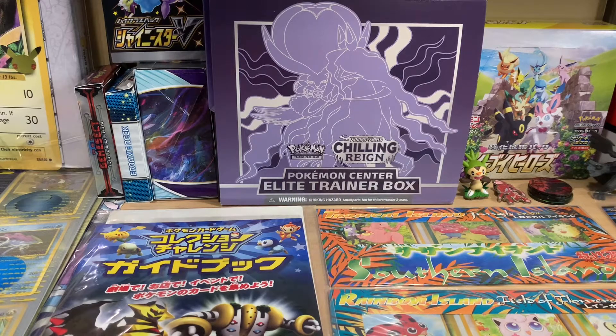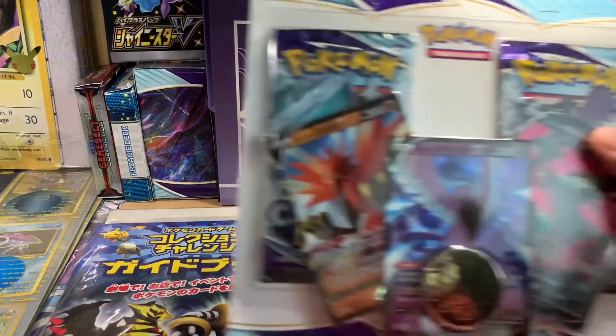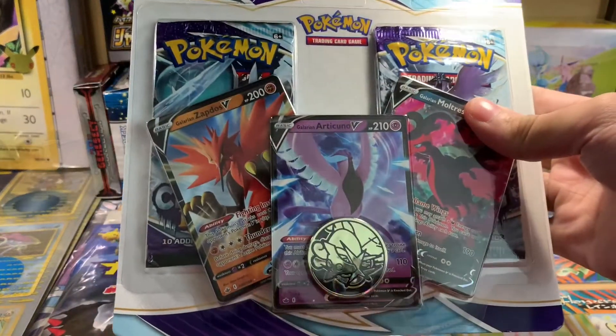What is up guys, Patty Rich Collects here. Today I got something that literally just arrived from the Pokemon Center. If you guys watch my videos or any other Pokemon YouTubers, you've probably seen this and heard all about it, but now it is my turn. We got ourselves the Galarian Articuno V!